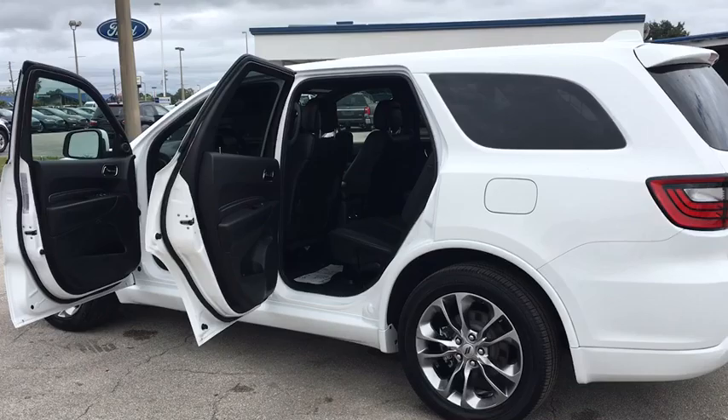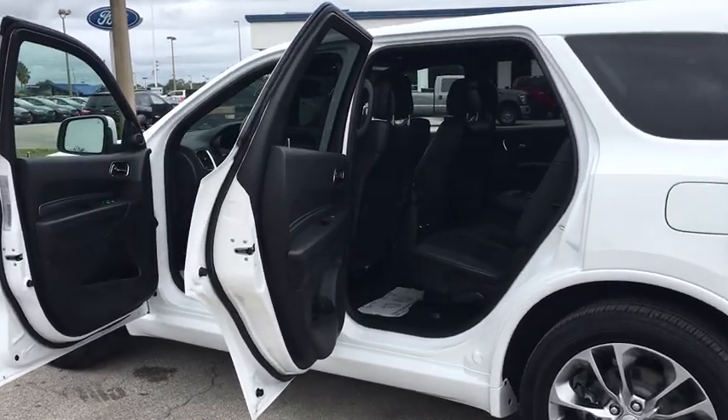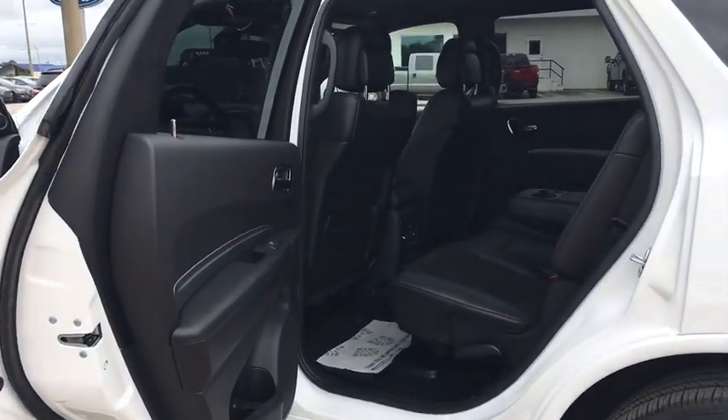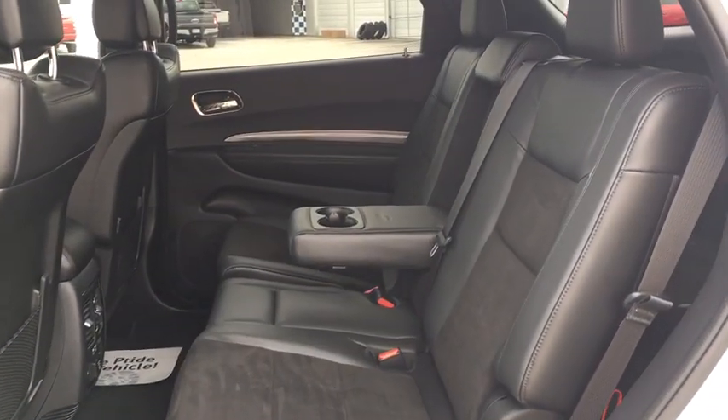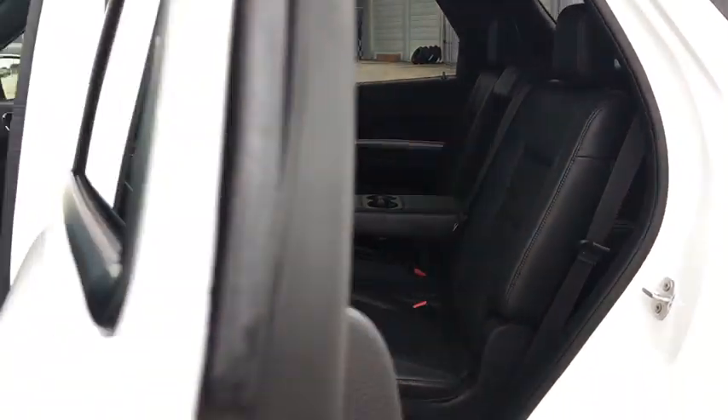Traction control, power liftgate, remote engine start, dual airbags, power steering, four-wheel disc brakes, universal garage door opener, center armrest, heated front seat, heated steering wheel.